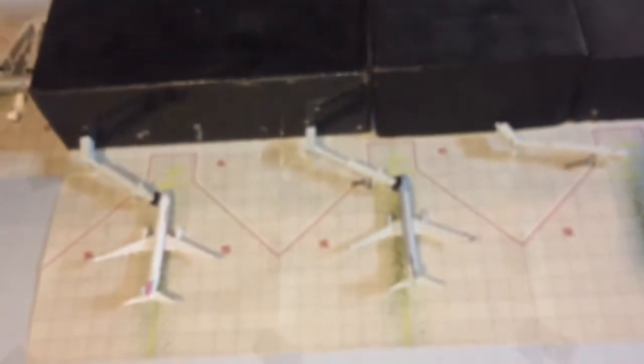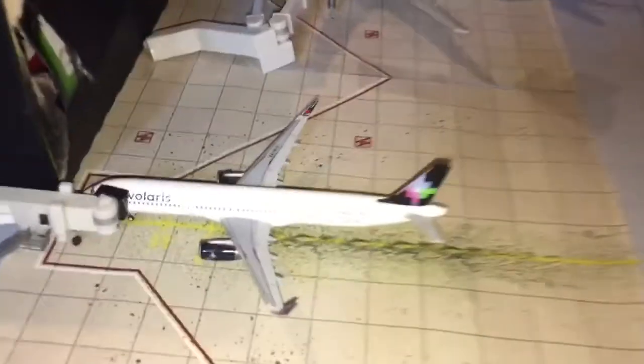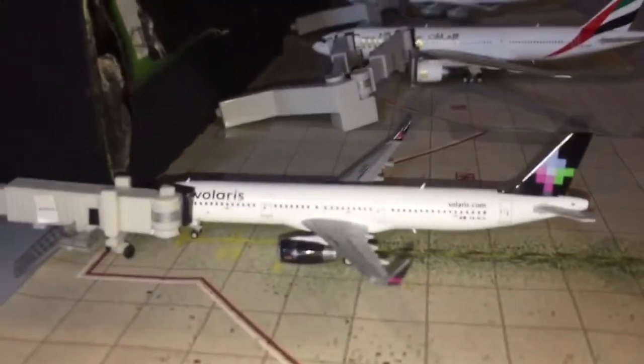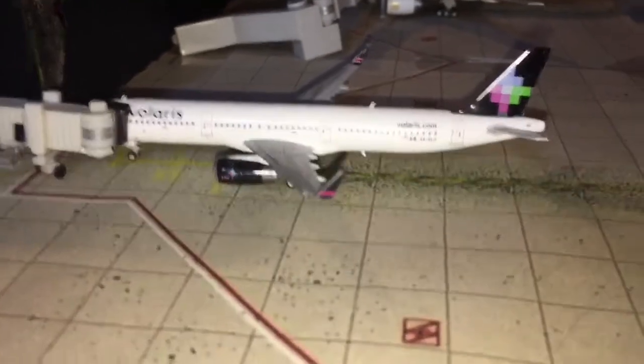Now we move over to the international side — basically Terminal B or Terminal 2. The American section is on one side and the international gates are on the other. Over here is the hub airlines area, Terminal 3 or C. Here we have a Volaris A321 just ready to push back for his flight to Mexico City.